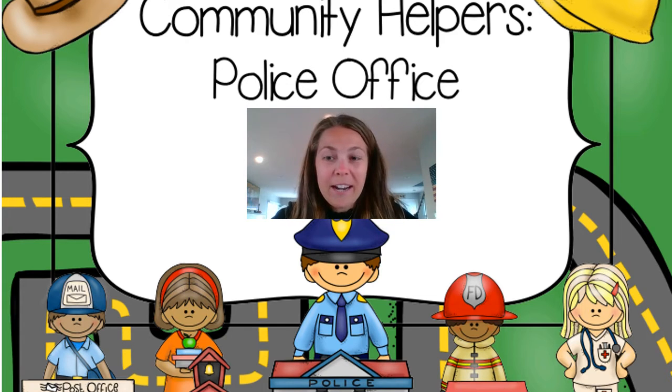Hi boys and girls, it's Mrs. Gaynor here. I am so excited to share with you a digital book on police officers.